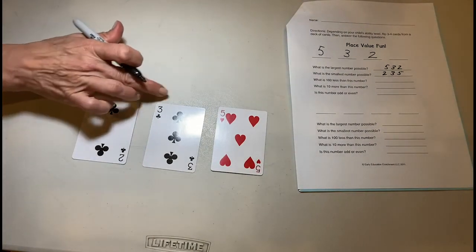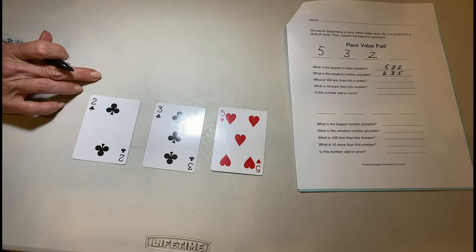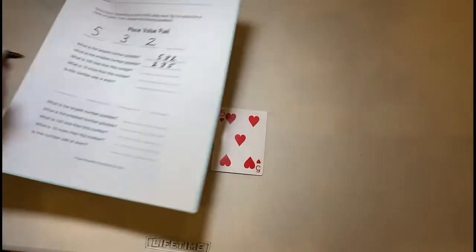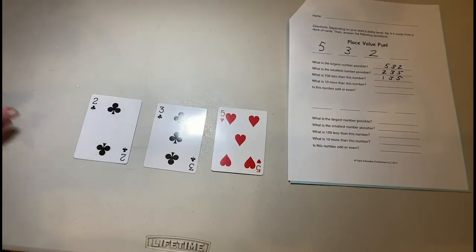Then the next question: what is 100 less than this number? What is 100 less than 235? I'd have to change that two to a one, so instead of 200 I'm going to have 135.